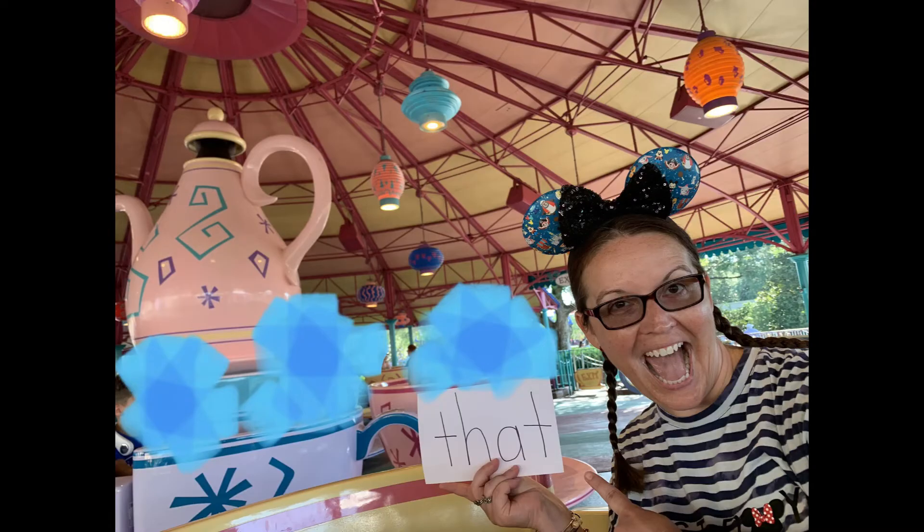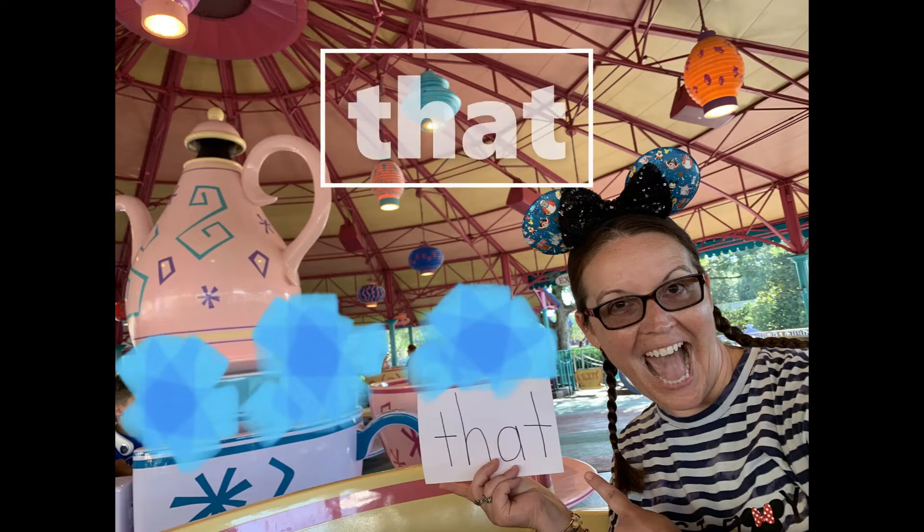We're getting so dizzy — we're on the teacups! Look at your words — what word? Ooh, another stick-your-tongue-out word. Did you find 'that'? That! Oh yeah, that is a really fun ride. Let's see where we're going next.